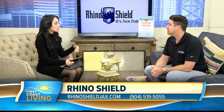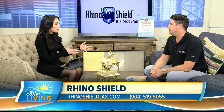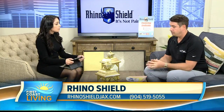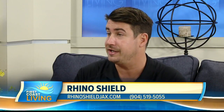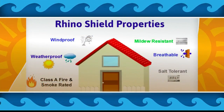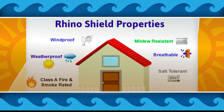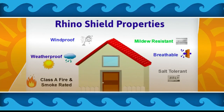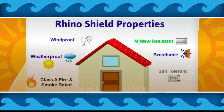Tell us a little bit about what you guys are able to offer homeowners as far as protecting their homes. Rhino Shield comes with a 25-year warranty. We guarantee against peeling, chipping, cracking, flaking — all the stuff traditional paint does, we warranty against it. Weatherproof, extremely important right now. Class A fire rating, mildew resistant, breathable. It's the most salt tolerant coating on the market, which is unheard of.